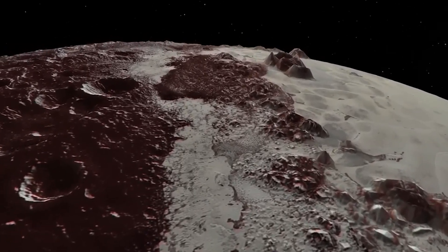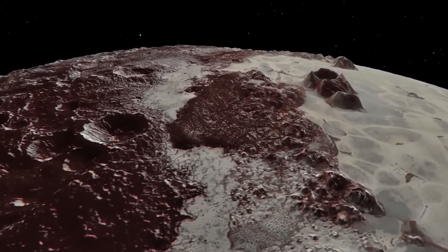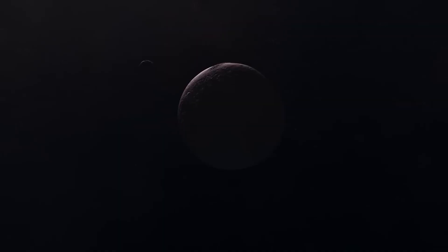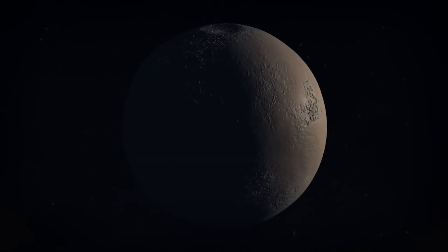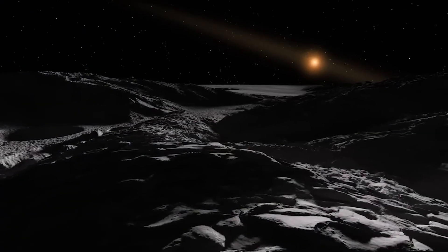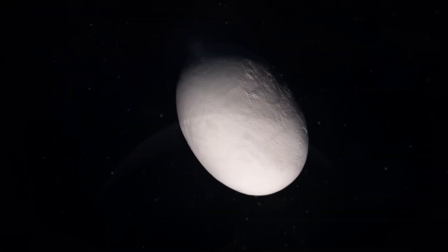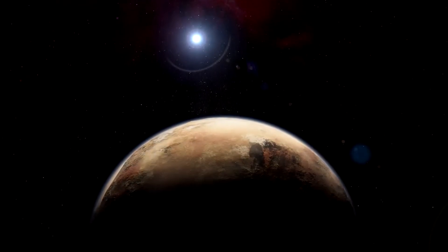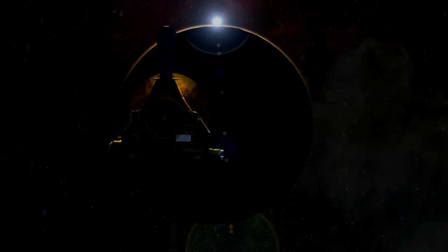On top of this, we are curious creatures by nature, and exploring new worlds and finding strange new objects is always a fascinating journey. So, if the Kuiper Belt is worth exploring, let's get into classifying what it is made up of. Due to many factors, including its origins, size, and distance, the Kuiper Belt can be classified into distinct object categories.